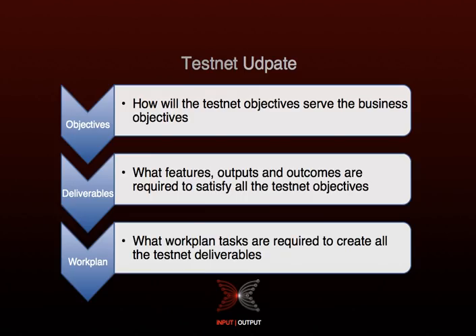Regarding the testnets, we are currently in the initiation phase of defining the objectives, deliverables, and work plan for the Shelley testnet launch. I like to describe this as the ODW method — objectives, deliverables, and work plan. The ODW method will contribute to testnet development by translating objectives into deliverables, which will then shape the work plan — including work streams, phases, and activities.